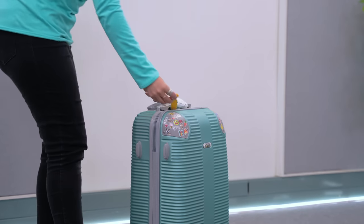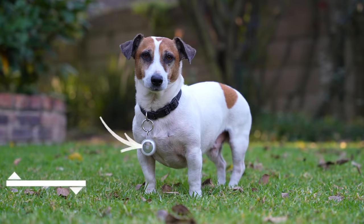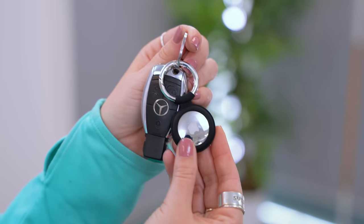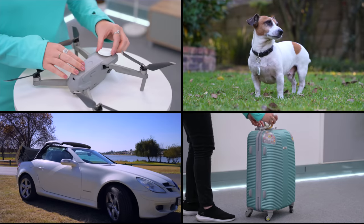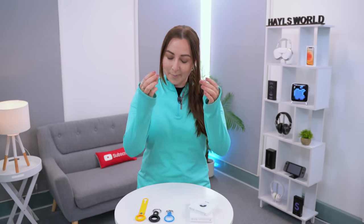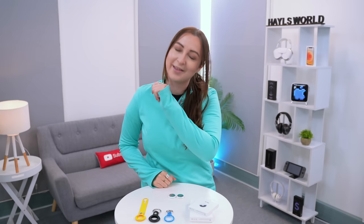Great ideas for using AirTags: throw one in your luggage since baggage gets lost all the time, attach one to your pet's collar, or even a child's belt loop. Your car keys, house keys, and office keys are obvious ones. You can also attach one to your bike or electric scooter, put one in your tech bag, or even in your car. Let me know in the comments what you would use AirTags to track!